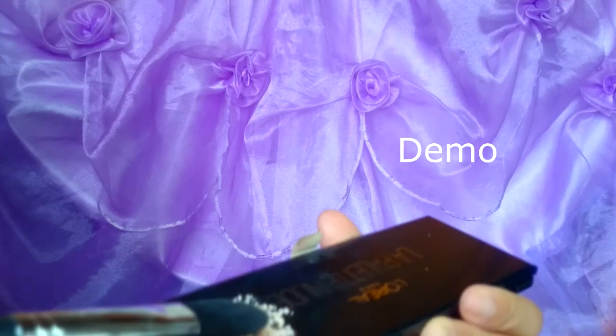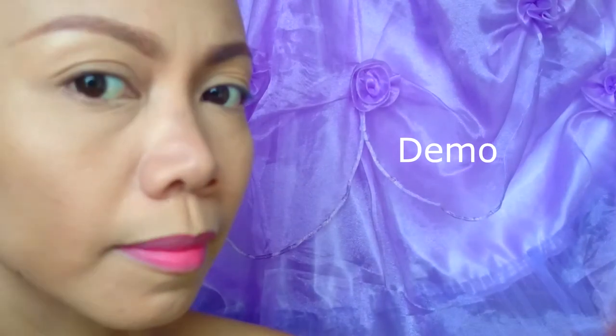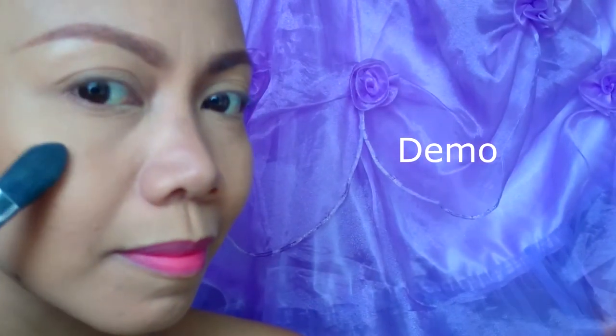For applying this product, I use a large concealer brush, applying it directly to the highest point of my cheekbones, brow bone, and nose bridge. I love the natural highlight effect of this strobing powder — it makes my skin look glowing and healthy.